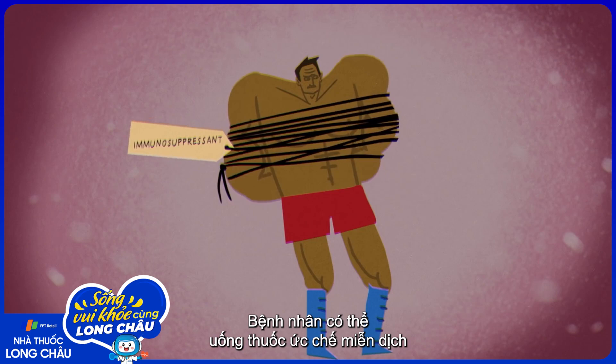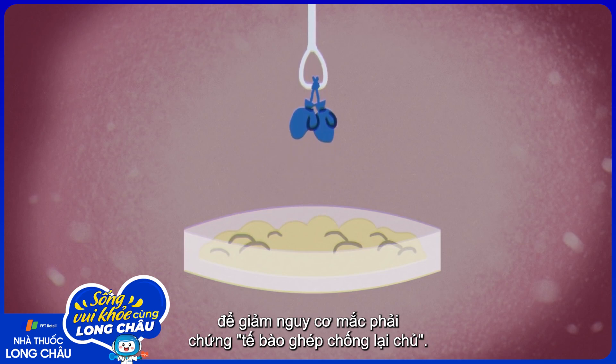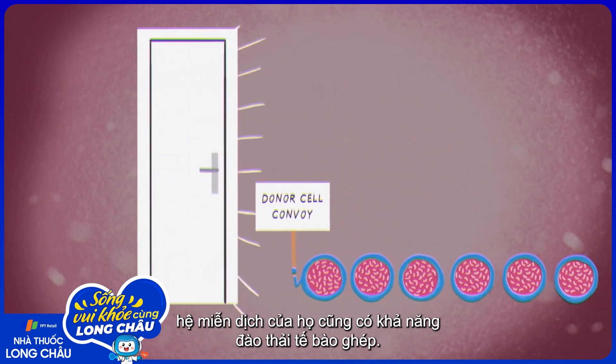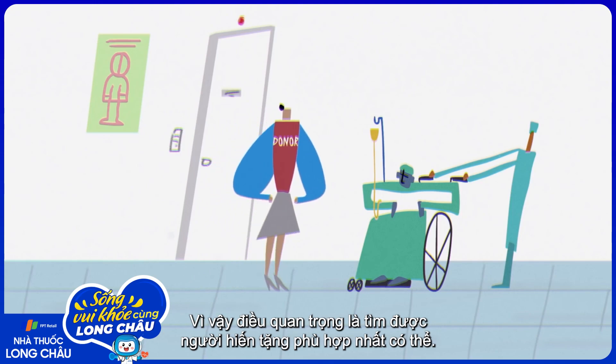Patients may take immunosuppressant medications, or certain immune cells may be removed from the donated sample in order to reduce the risk of graft-versus-host disease. But even if a patient avoids graft-versus-host disease, their immune system may reject the donor cells. So it's crucial to find the best match possible in the first place.